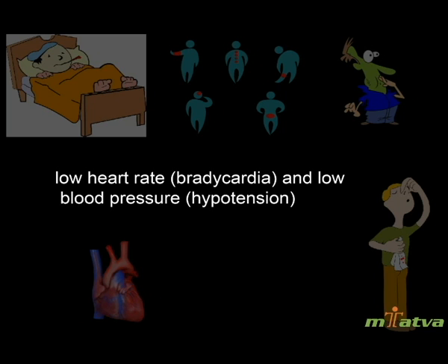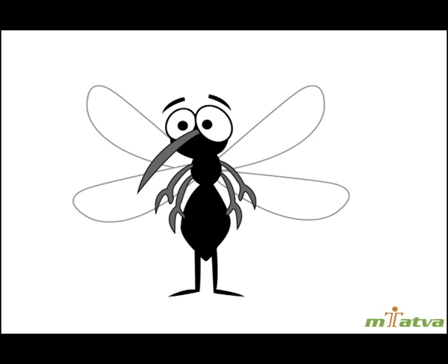Additional symptoms include low heart rate (bradycardia) and low blood pressure (hypotension). Dengue is caused by 4 different but related viruses, spread by the bite of mosquitoes, most commonly the mosquito Aedes aegypti.